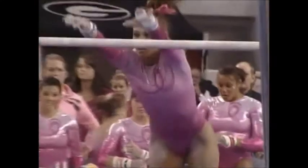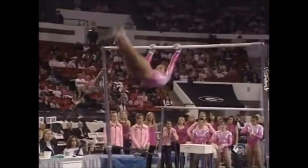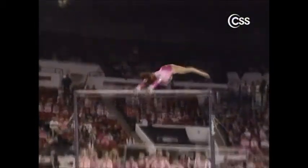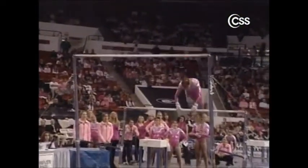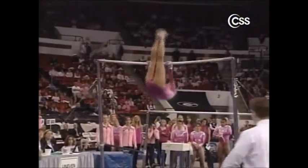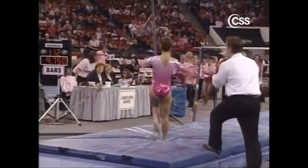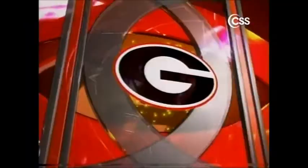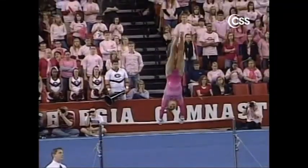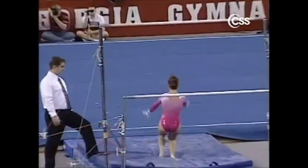We are back at Stegman Coliseum where Utah leads the Georgia Gym Dogs after one rotation — not a position the Gym Dogs are usually in. Here is Gina Nuccio kicking things off on the uneven bars. Gina's been great so far for the Gym Dogs. She starts with a giant full to a Ginger — a great combination. Her last handstand is just a little bit short, and she does a full-out dismount, but her knees buckled a little on the landing, causing a step backward. Coming in as a freshman it is nerve-wracking, but she seems to step up to the plate. Gina with a 9-8-2-5.